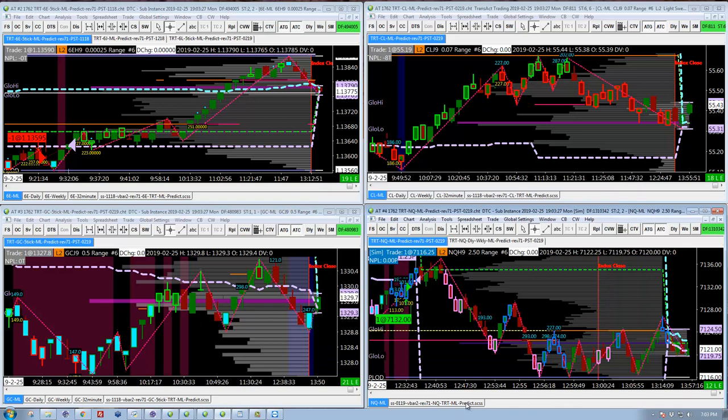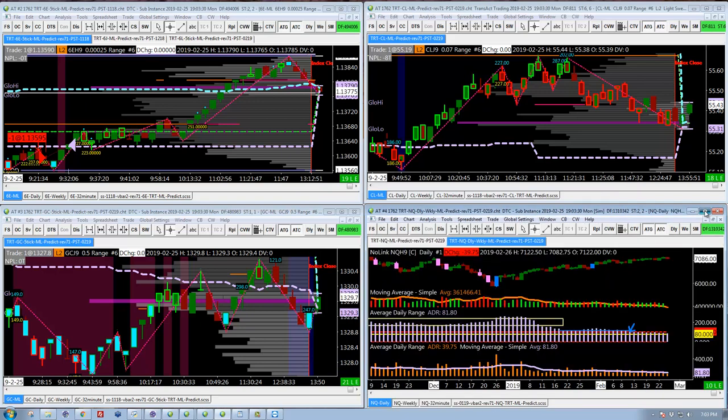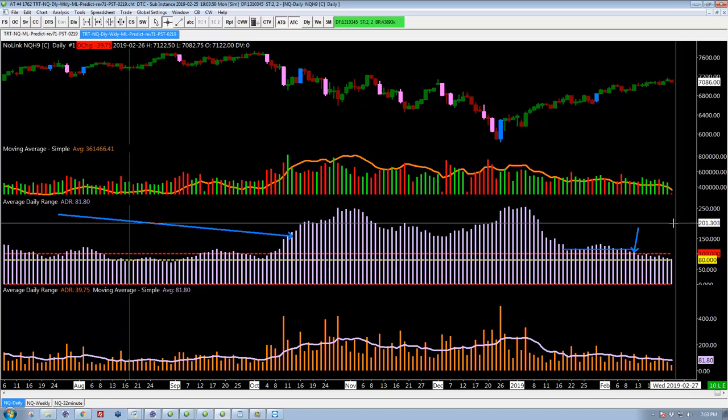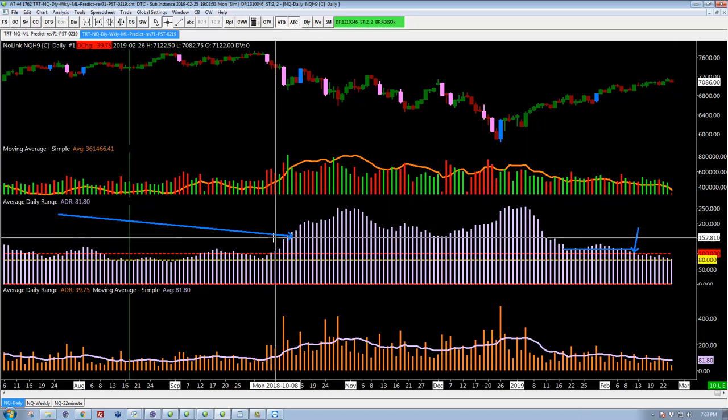Here's the problem, I believe. Here's the daily chart of the NASDAQ, and this sub-graph is the average daily range on a 10-period moving average — very simple. The red dashed line, which might be hard to see, is 100 points a day, which is really high historically. If we go back in time — this is beginning of February here — you can see that we've spent most of our time well below that 100-point daily range, and in fact well below 80, which is the yellow line.